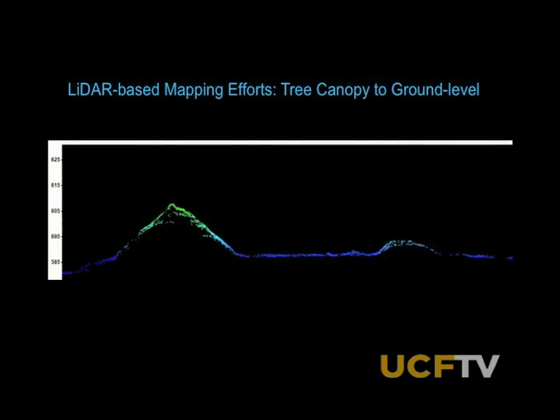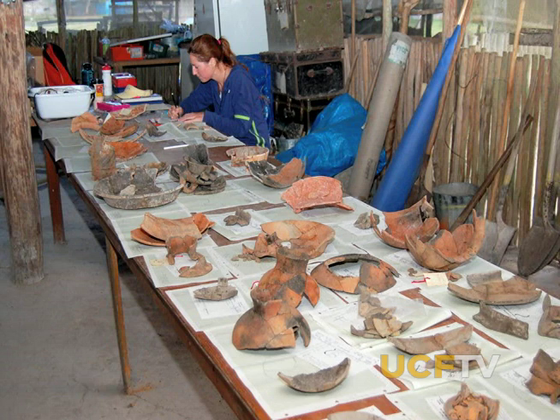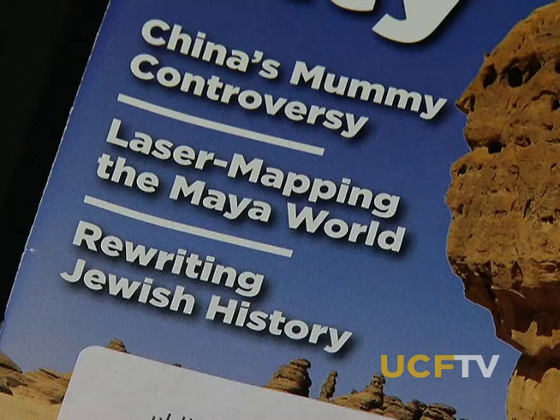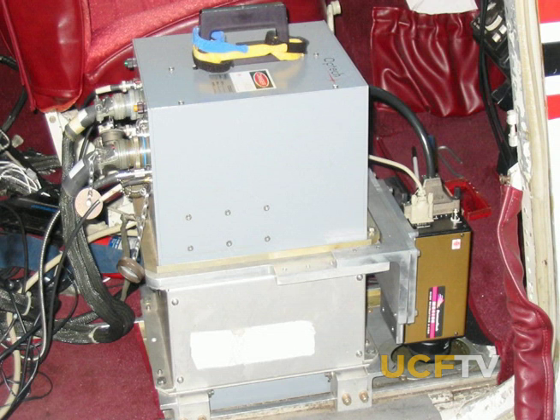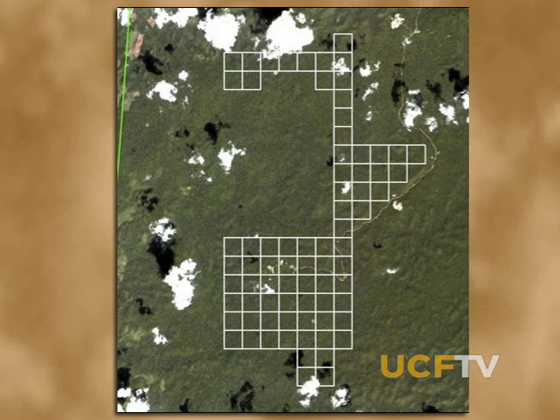Laser technology is playing a role in a breakthrough technique for archaeology. A technique experts say could be as important as the development of carbon dating is creating a stir in trade journals and in the mainstream science media. A LIDAR system, refined by a University of Central Florida scientist in a plan to measure the size of the Earth's biomass by counting trees from space, is now being used to reveal the extent of a buried ancient Mayan city.